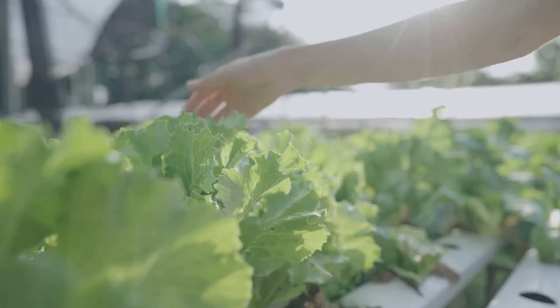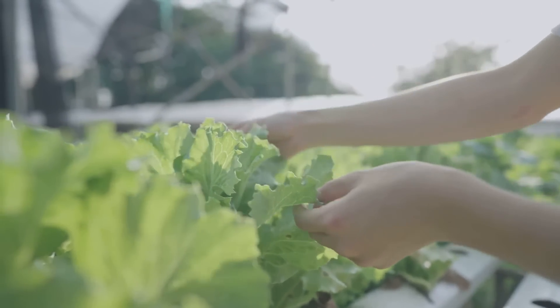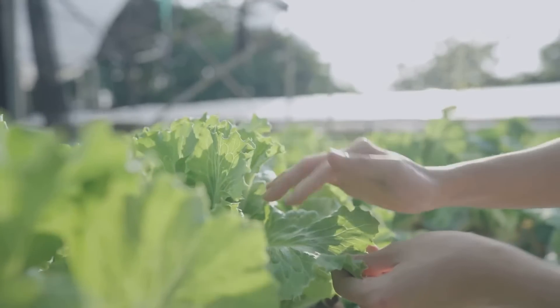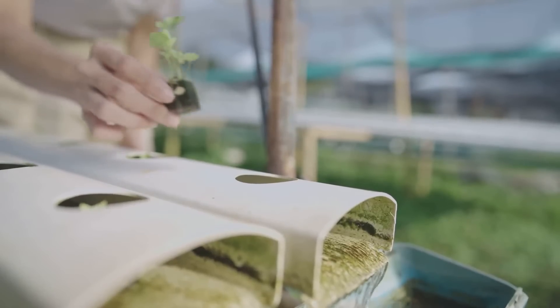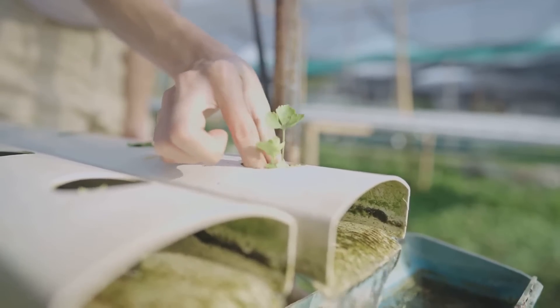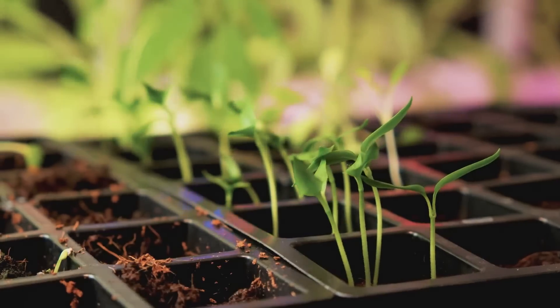Over the next few minutes, we'll guide you through the steps of building this self-sustaining ecosystem, providing you with a fresh supply of organic produce and fish — from understanding the science behind it, to choosing the right components, assembling your system, and maintaining it. Ready to get your hands wet? Dive in.